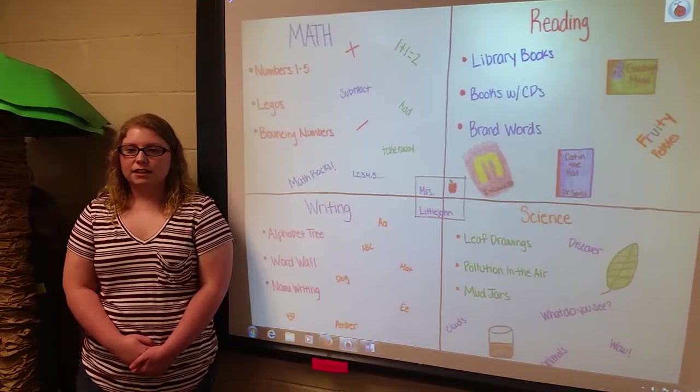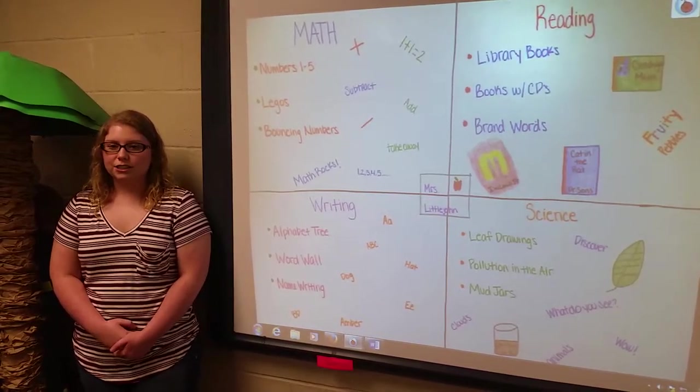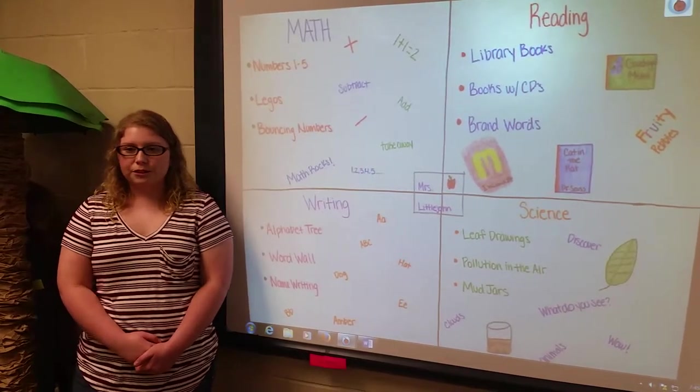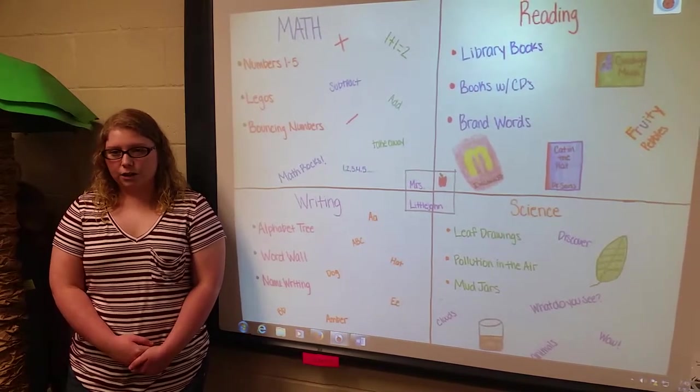Activities contain math, science, reading, and writing, giving the students individual work with the teacher without the teacher thinking for them. This also gives the teacher an opportunity to know what level the students are on within the class and their classwork.